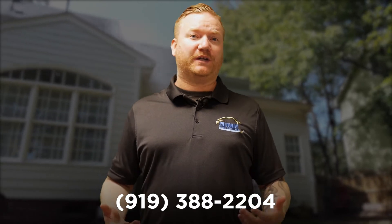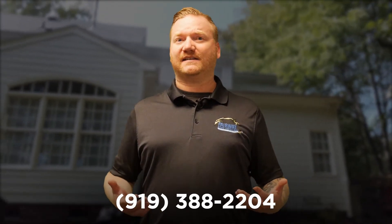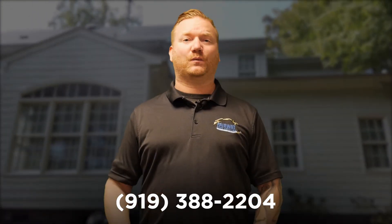Are you interested in having this service performed at your home? When you become a member of Fairway's flat fee full service home maintenance program, you get to enjoy this service and a whole list of other services at your home as much as you want over a full year for just a one-time fee. Contact us today and let us show you how this can work for you and your home.